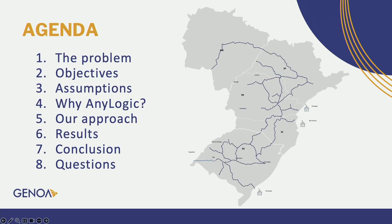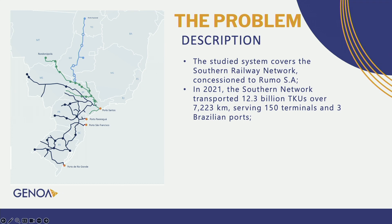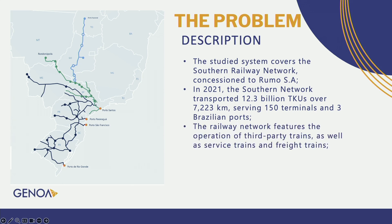This is the agenda for my presentation, and I'm going to start with the problem description. The study system covers the Southern Railway Network concessioned to Humus — shown here in the picture with the darker blue line. In 2021, the Southern Railway Network transported 12.3 billion TKUs over 7,222 kilometers, serving 150 terminals and 3 Brazilian ports. The railway network features the operation of third-party trains, as well as service trains and freight trains, and about 80% of the goods transported are related to Brazilian agribusiness products.